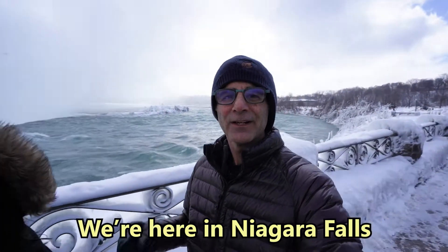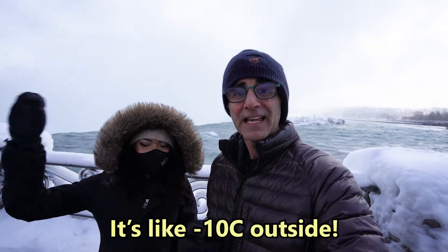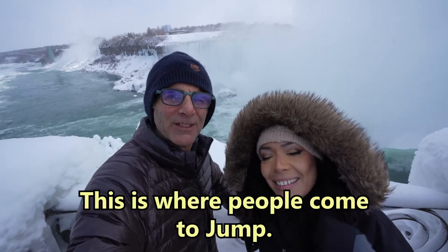It's the first video of 2022 and we're here in Niagara Falls. It's like minus 10 outside. This is the edge of the falls — this is where people come to jump.